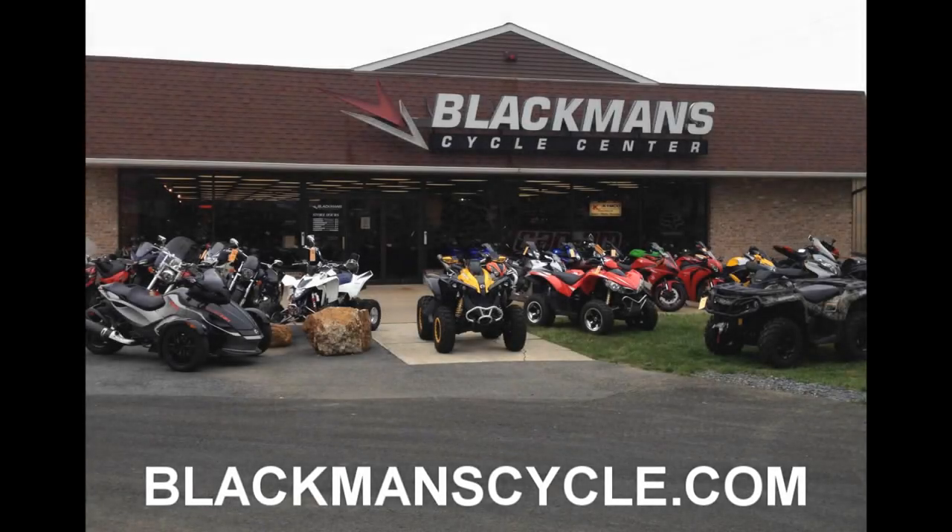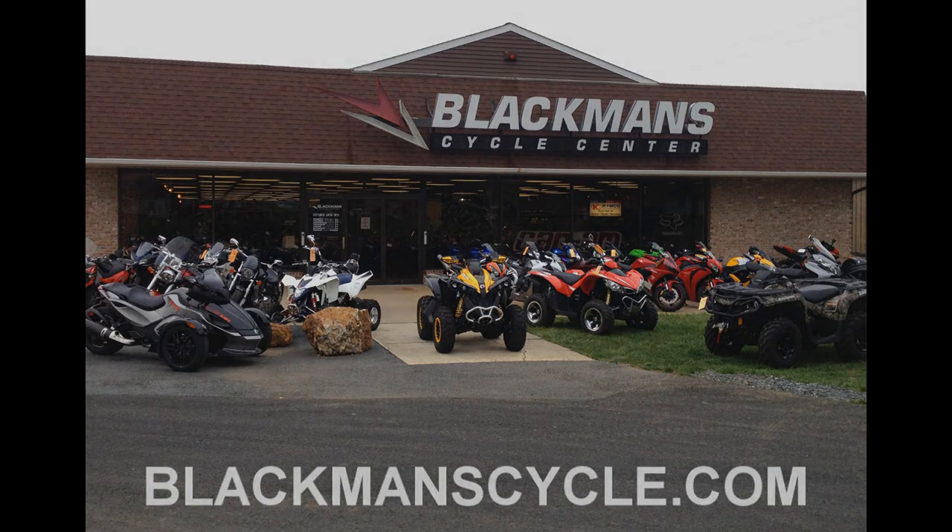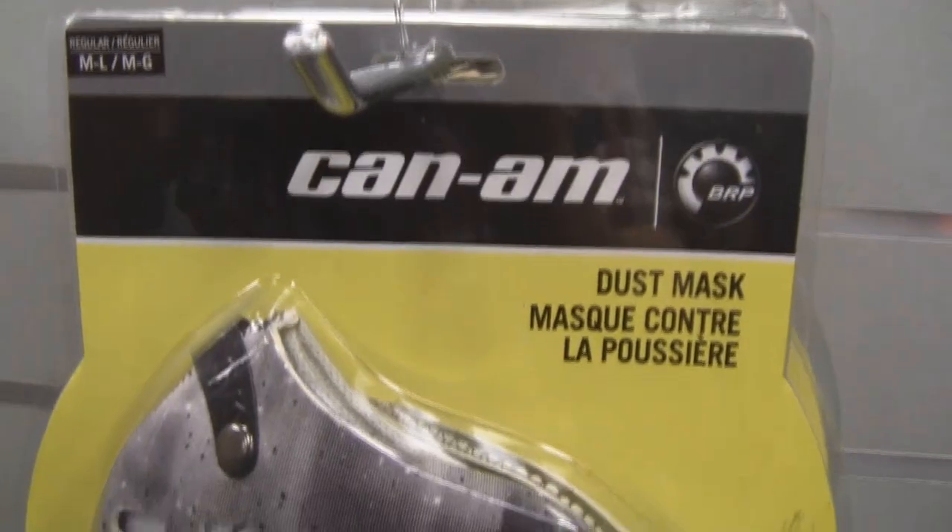It's time for another Blackman Cycle Center Product of the Week. Blackman Cycle Center is located at 4911 Buckeye Road in Emmaus, Pennsylvania. Find them at blackmancycle.com.